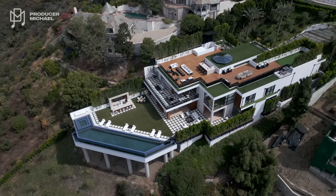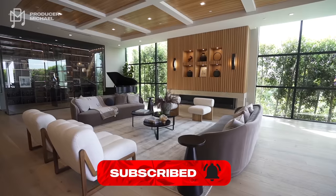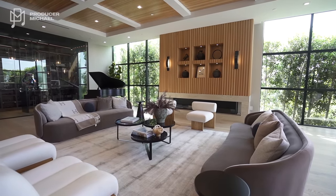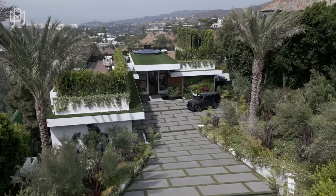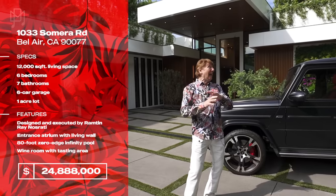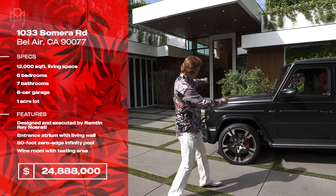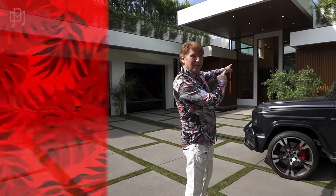We are in Bel-Air, California, and today we're going to show you a spectacular house, truly spectacular. Built and designed by Rampton Ray Nosrati — all his info will be in the description. It's just shy of a 25 million dollar house, 12,000 square feet, and spectacular. Shall we go see it? I am ready, sir. And it has a large front door.